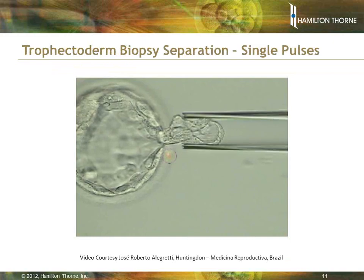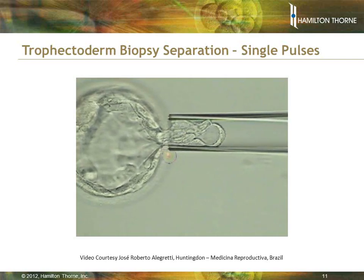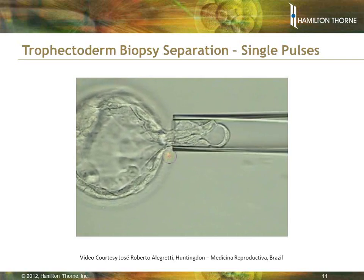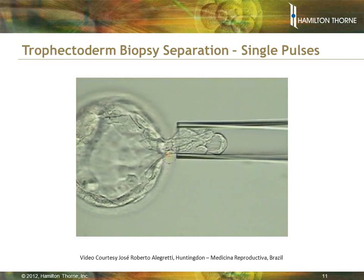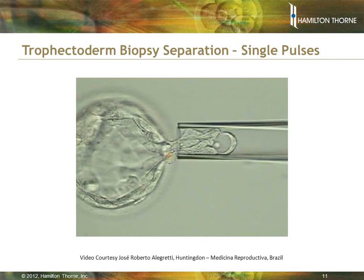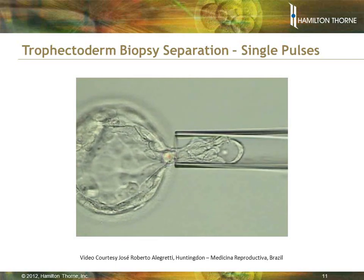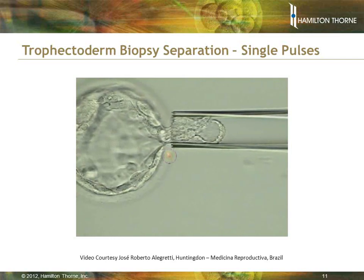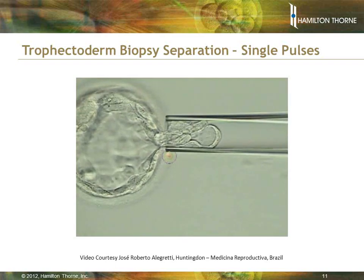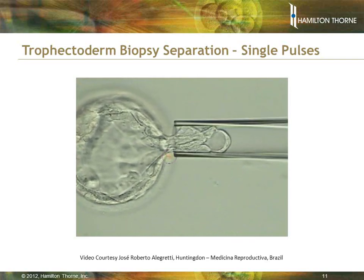Here is a video showing trophectoderm biopsy using the laser in single pulse mode — pressing the foot switch or firing the laser one pulse at a time. You're not trying to cut the cells apart as much as interrupt the gap junctions between those cells to dictate where they will separate. You apply suction on your holding pipette on the left and your aspiration pipette on the right, gently stretching out and using low energy laser pulses to interrupt the gap junctions and dictate where the cells pull apart.